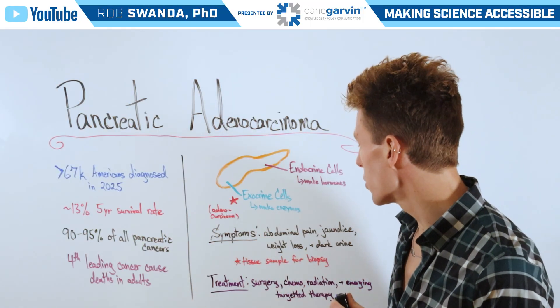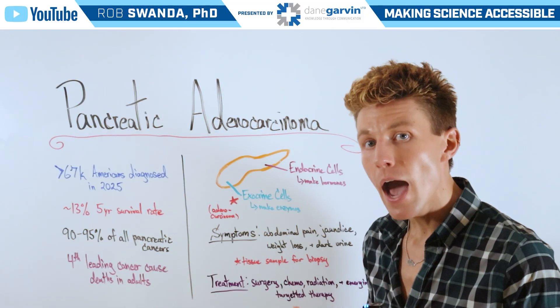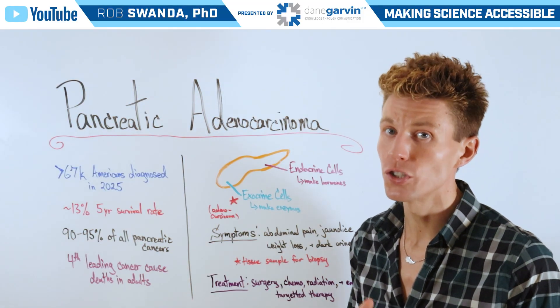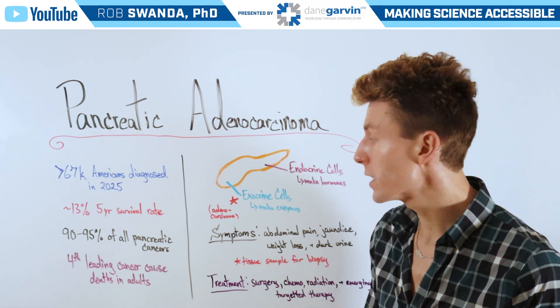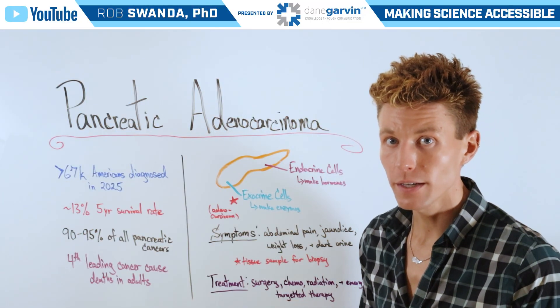The symptoms of this condition are abdominal pain, weight loss, and dark urine. However, one may also experience jaundice, and that's when those transformed exocrine cells produce mucus that blocks bile ducts.